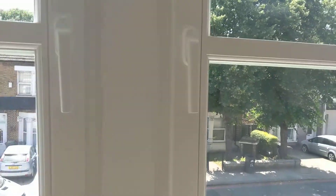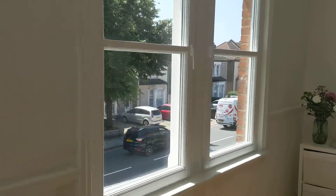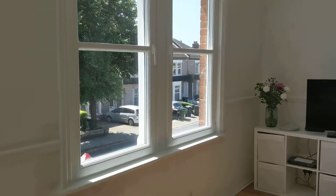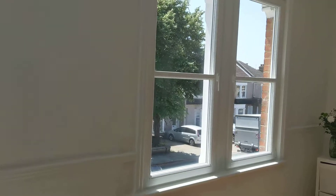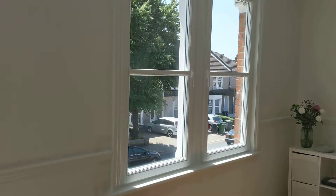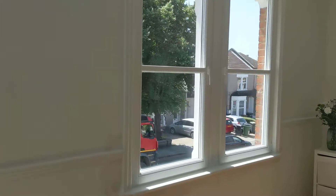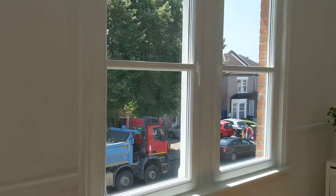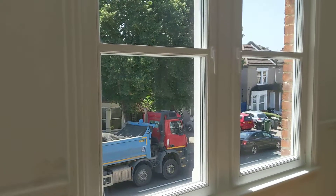Previously this property had UPVC windows that were replaced maybe 5 to 10 years ago. Originally the property had sash windows, so our approach was to put something that replicates the sash as much as we can and give the best top-performing product available on the market at the moment.